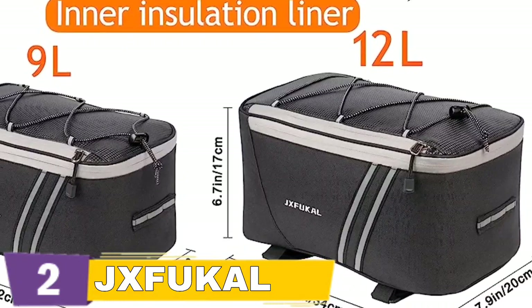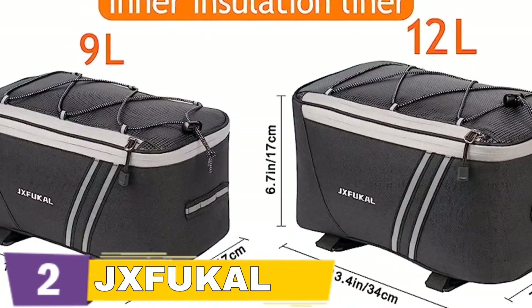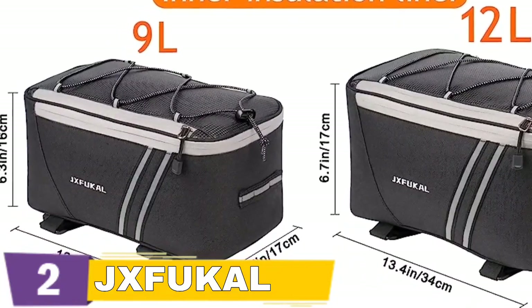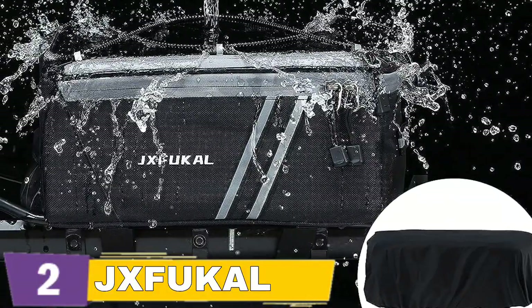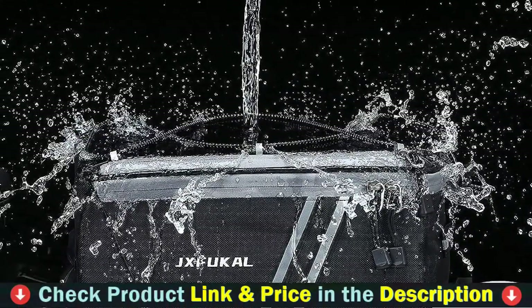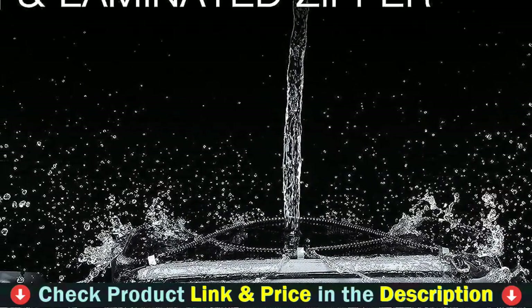The fluorescent strips, together with the rear belt for taillight (not included), boost visibility at night, making your ride more safely. This trunk easily attaches to the rear bike or e-bike rack using two velcro straps. The interior is lined with thin PE foam to preserve the stuff within the bag. When not in use, it may collapse flat. The rear bike rack bag is composed of waterproof, robust, and lightweight 600D Oxford fabric that is easy to clean.